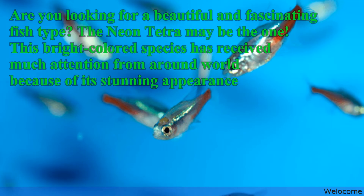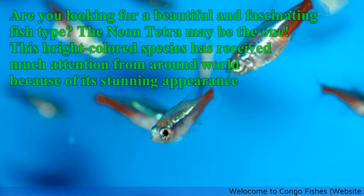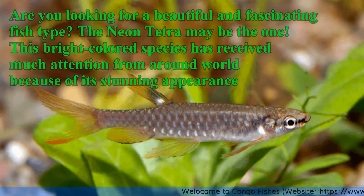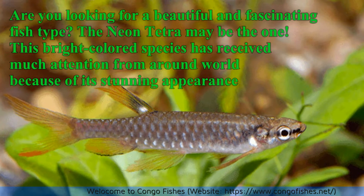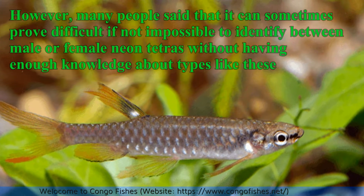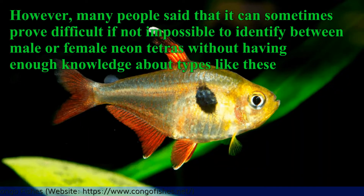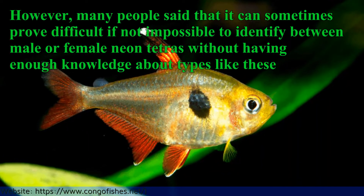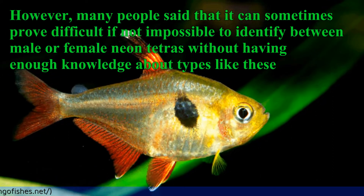Are you looking for a beautiful and fascinating fish type? The Neon Tetra may be the one. This bright-colored species has received much attention from around the world because of its stunning appearance. However, many people say that it can sometimes prove difficult, if not impossible, to identify between male or female Neon Tetras without having enough knowledge about types like these.